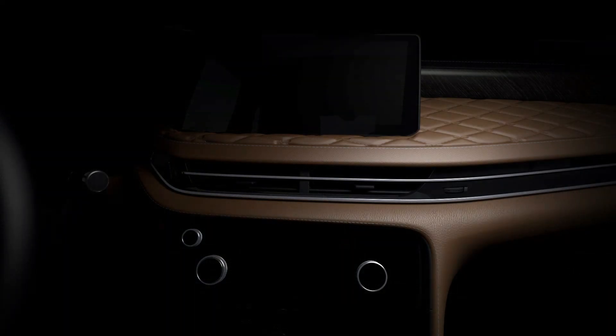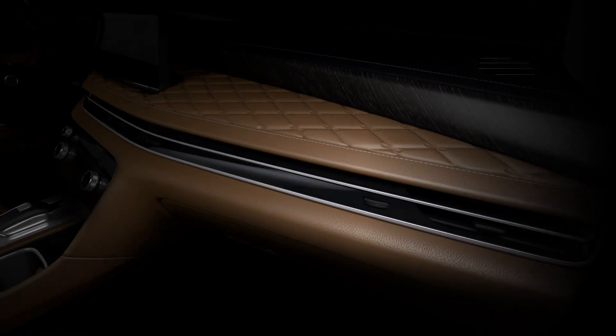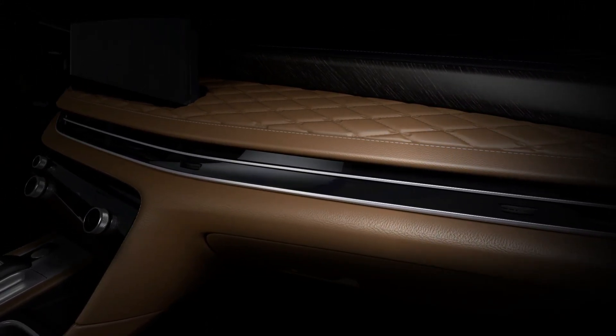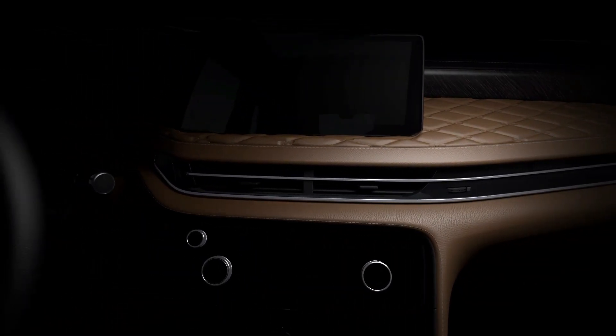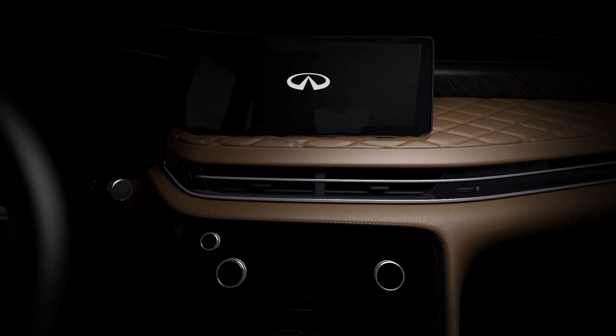Infiniti has finally told us about the newly revealed interior of the redesigned QX60, which will launch June 23, 2021. The fresh image shows off an infotainment screen that's wide but not tall, similar to what you'd find on a Lexus or Hyundai.